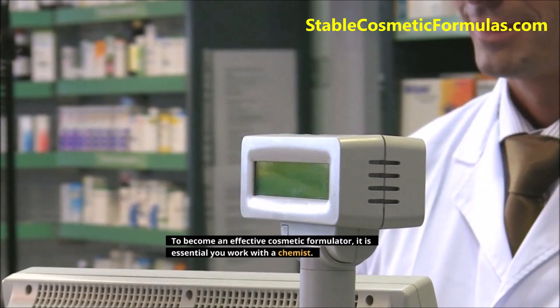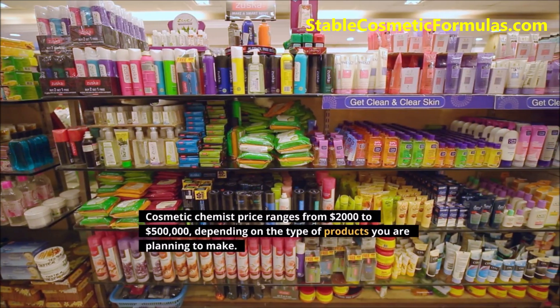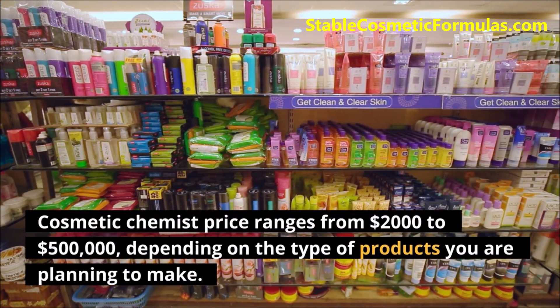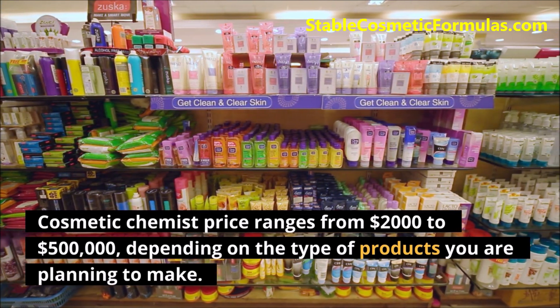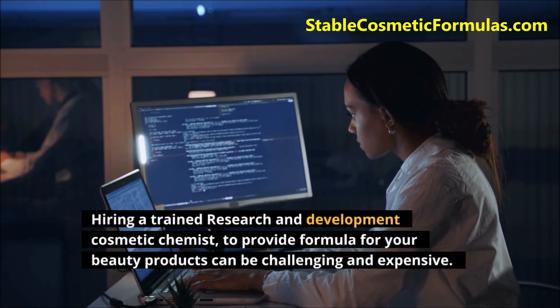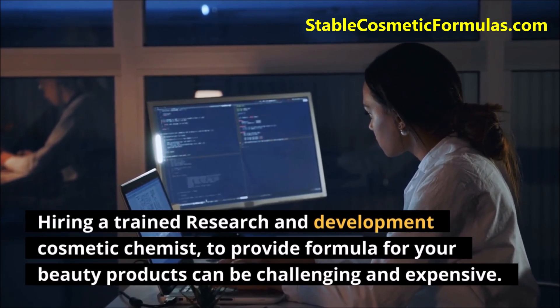To become an effective cosmetic formulator, it is essential you work with a chemist. Cosmetic chemist price ranges from $2,000 to $500,000, depending on the type of products you are planning to make. Hiring a trained research and development cosmetic chemist to provide formulas for your beauty products can be challenging and expensive.